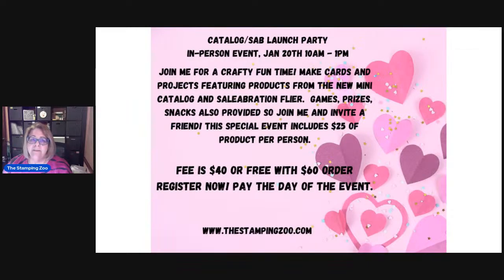I also have just a couple of spots left in my Sale-A-Bration launch party. We will have bingo, all sorts of projects prepared for you to work on, and other games. You'll get a lot of new product to take home and be able to see, touch, feel, and smell swaps from demonstrators across the United States. The fee is free with a minimum purchase of $60, or $40 to pay for it. I am going to close registration this Saturday, January 13th at noon.